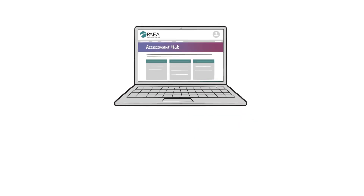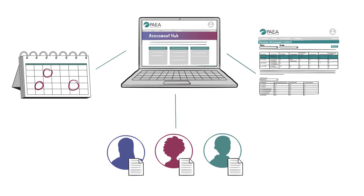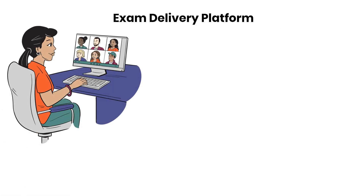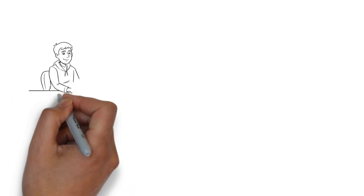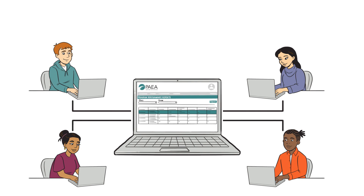The Assessment Hub is where you'll add and update student information, schedule exams, and review and export score reports. The exam delivery platform is where you'll administer exams. This modernized platform provides an enhanced user experience for students and has a variety of improved features. With the ability to adapt to an evolving educational environment, this new exam delivery platform will help your students be successful and make assessment easier.